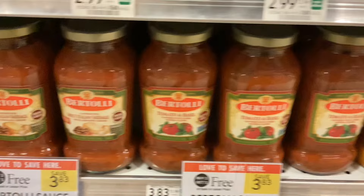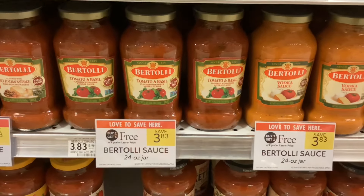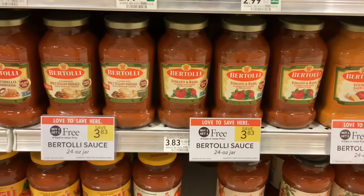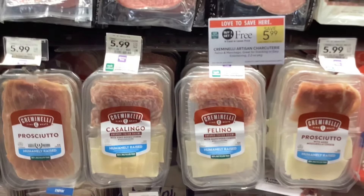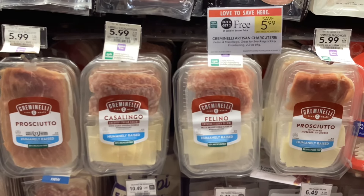The Bertoli pasta sauces are buy one get one free at $3.83, making them about $1.92 per jar — not a bad deal. I kind of like to have jars of pasta sauce around for a quick dinner sometimes.